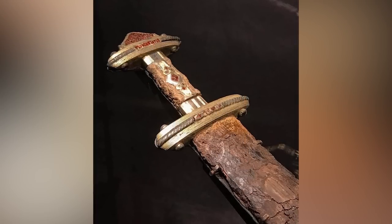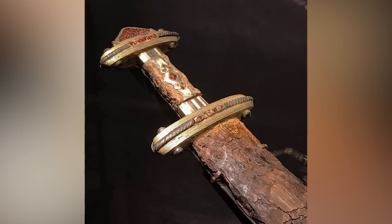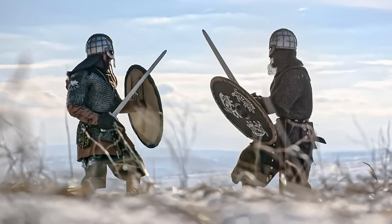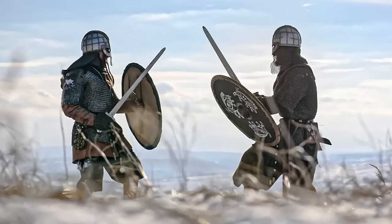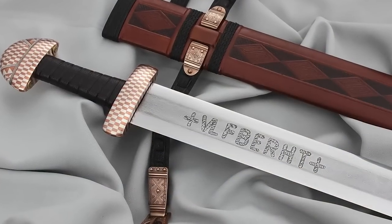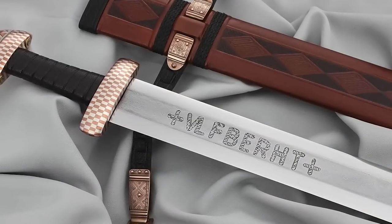Kings and tribal chiefs could buy swords with guards, pommels, and handles adorned with precious metals and jewelry. Viking-era swords usually had two sharp edges and were used with one hand, while the other held the shield. Some of the best Viking swords were imported from the Rhine region and had the name Ulfberth written on the blade.